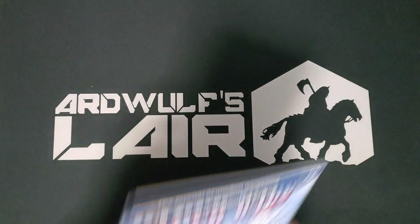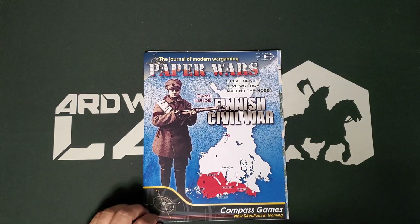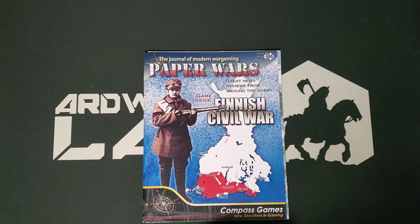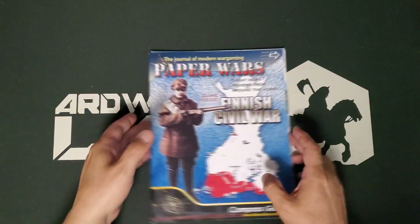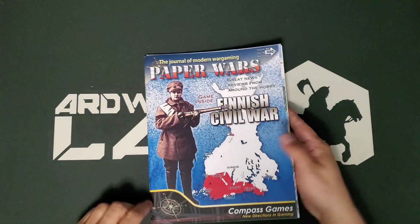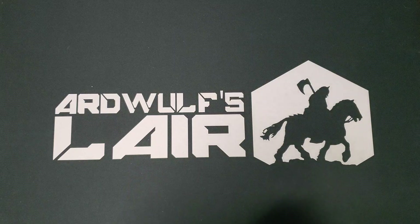The first one I picked up — these aren't going to be in chronological order — I picked up three. Finnish Civil War, this is Paper Wars issue number 84, a game about the Finnish Civil War. This looked pretty good to me. The map looks good. All three of these are hex and counter games, as you might expect would be my preference, and all three games looked interesting enough that I grabbed them.